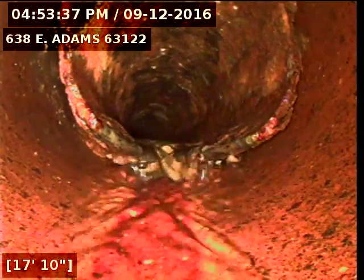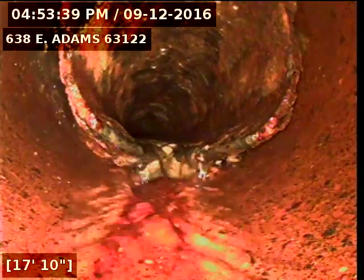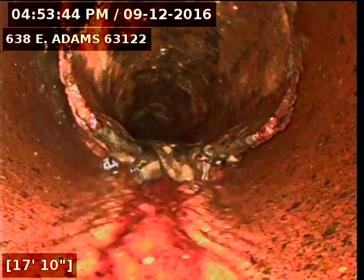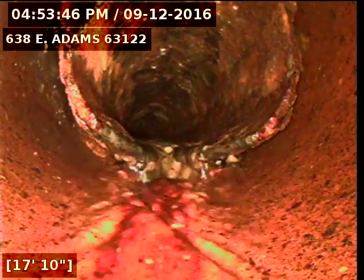I ran the camera up towards the house, and right here we're looking at the cast iron. I ran the camera through the sewer system once already, and I found that the sewer line is broken downstream, but there's also leaks in the sewer line both upstream and down.